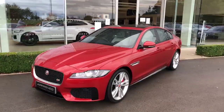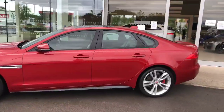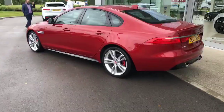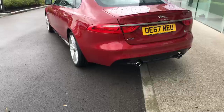Hi guys, just wanted to do a quick video of the Friends Red XFS we've got on site. This one's got the 20 inch silver alloys, red brake calipers with it being an S. You can see there you've got your gloss black rear diffuser with your twin exhaust.